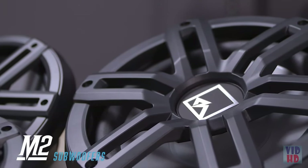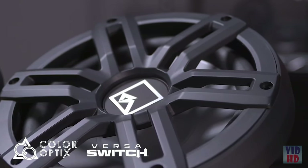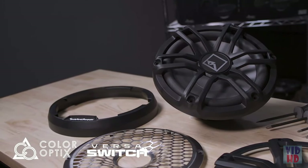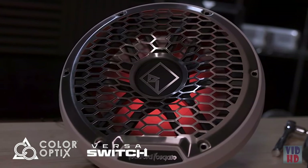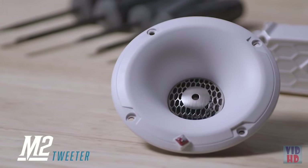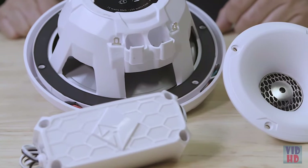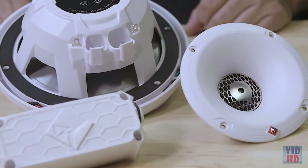The M2 subwoofers include all the same great features, including the Versa switch for ease of wiring, stainless steel grill option, but with an enclosure-less design. These models are optimized for infinite baffle systems for loud, low frequency bass without constraining you to complex enclosures. We also have an add-on 1 inch tweeter kit compatible with all M1 and M2 speaker systems. Simply connect it into the extra spade terminals on the back — this will give your system more output so you can hear your music clearly regardless of the marine conditions.